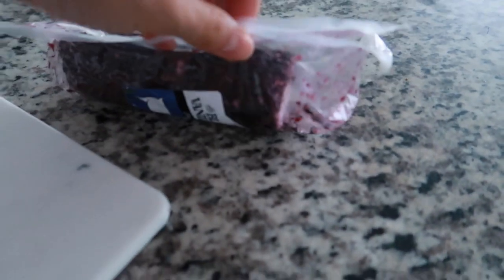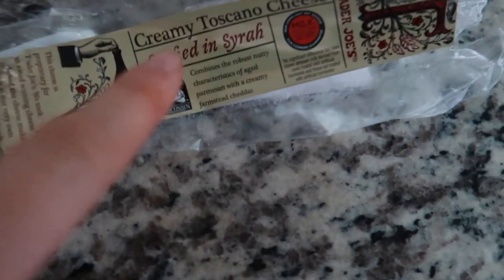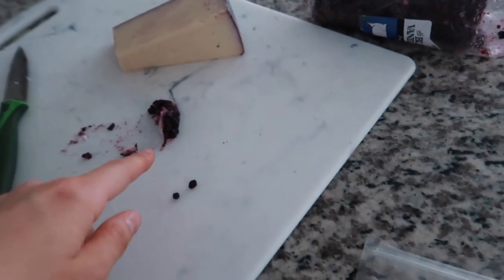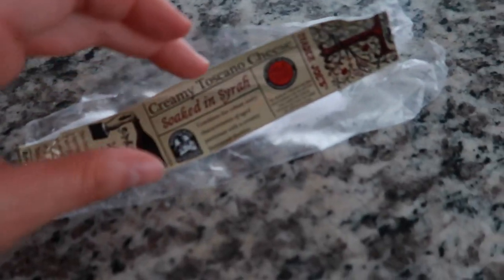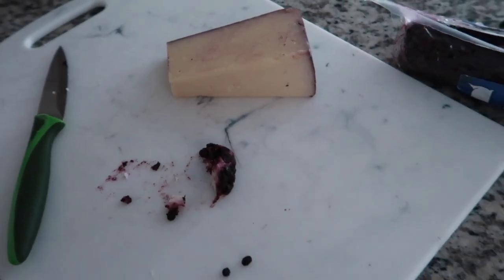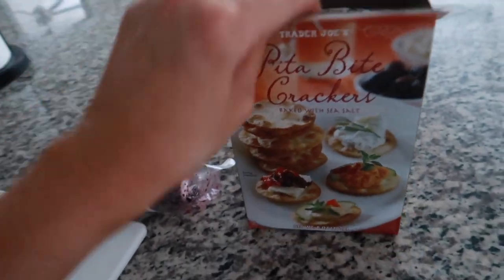We got these two cheeses — a blueberry vanilla goat cheese and a wine cheese soaked in syrah. They're both so good. The blueberry cheese is amazing, and I've had merlot cheese before from another brand soaked in merlot, which is also great. With these pita bite crackers — so good.